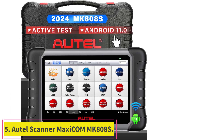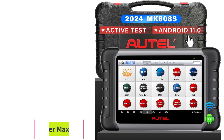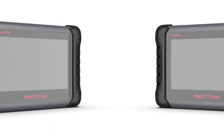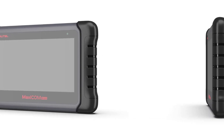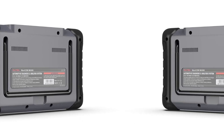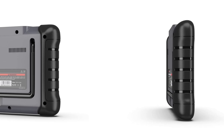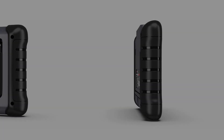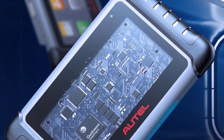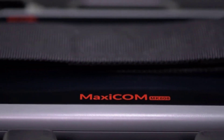Number 5: the Autel Maxicom MK808S. If budget is no problem, this model may fit your needs. It is a high-end pro-level scanner that goes beyond typical engine, emissions, and tire pressure diagnostics to test car subsystems such as windows, rear mirrors, sunroof, wipers, and more. This factory-level scanner provides diagnostics for all vehicle systems as well as live monitoring. The newly added Wi-Fi printing feature lets you print a detailed report highlighting the precise nature of the vehicle's problem.